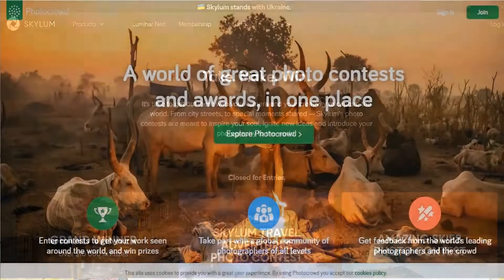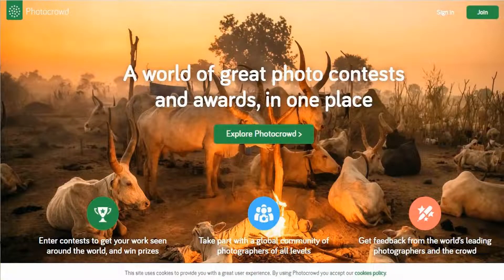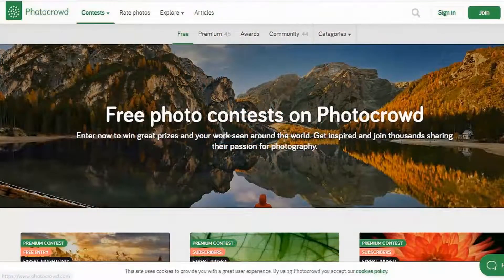Skylum seems to be one of them, although I haven't checked that one out. But PhotoCrowd is another, and this one runs on a similar principle to Viewbug, with free competitions available, and many more competitions available if you take out a premium subscription.